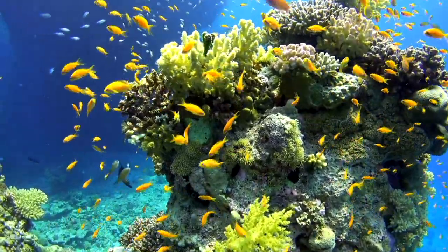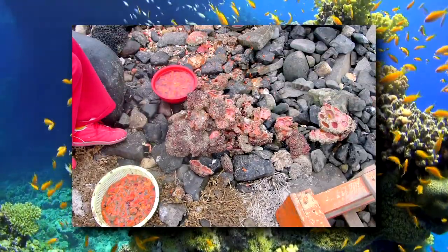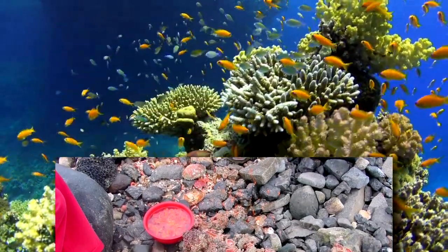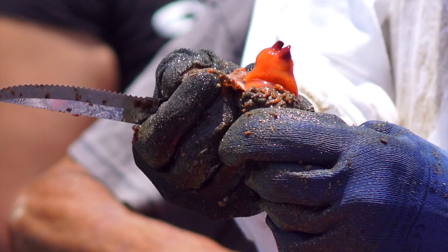Today on Animal Fact Files, we're discussing the living rock. Make no mistake — this animal might look like nothing more than a barnacle-covered rock, but its insides reveal something alive. Cut it open, and it appears to be organs beneath a layer of skin. This is a piyote.